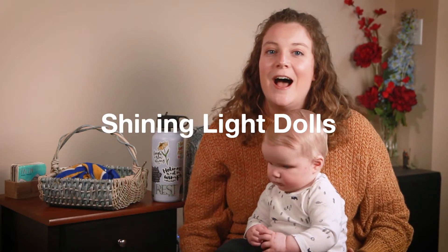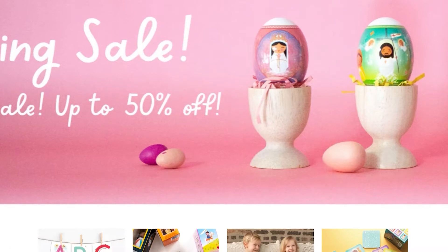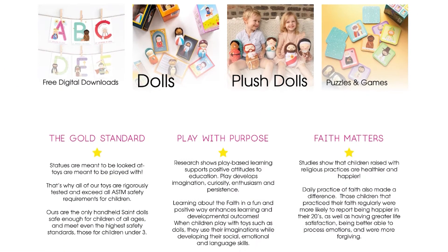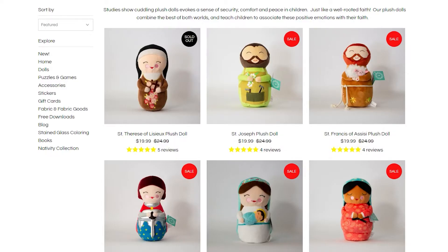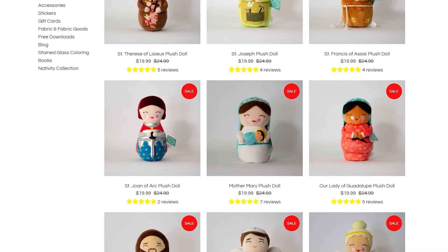The next company we want to talk about is Shining Light Dolls. I am such a big fan of Shining Light. They have so many products that I want to buy even though they're not age-appropriate for Robbie yet. They're just so cute and I'm so worried they're going to be gone by the time he can use them.